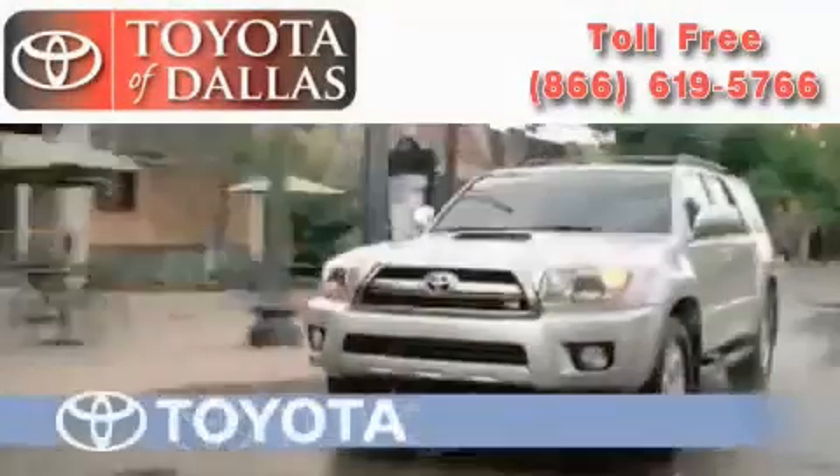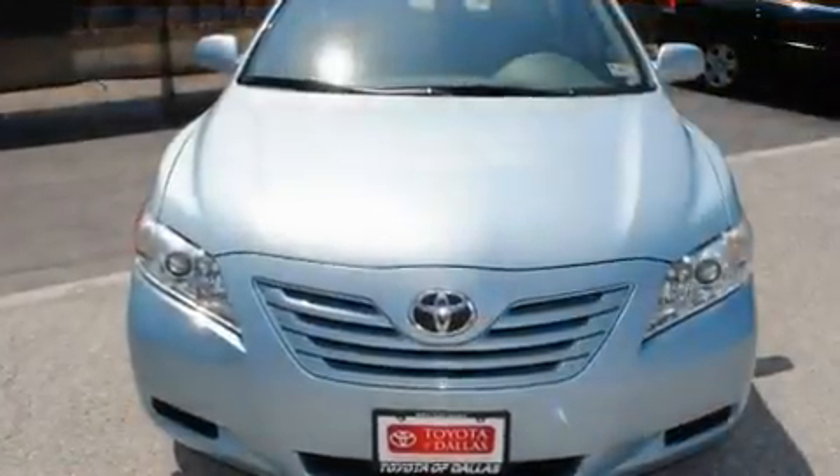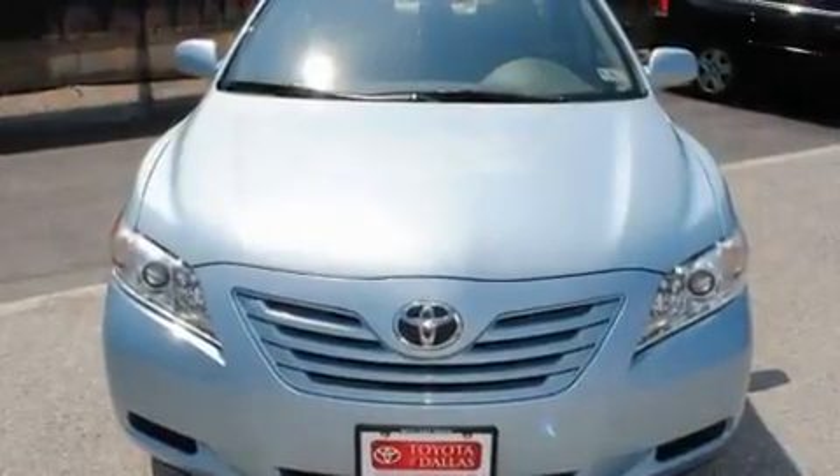Another fine vehicle offered by Toyota of Dallas. This is a certified pre-owned 2008 Toyota Camry. It features a 2.4-liter four-cylinder engine and an automatic transmission.